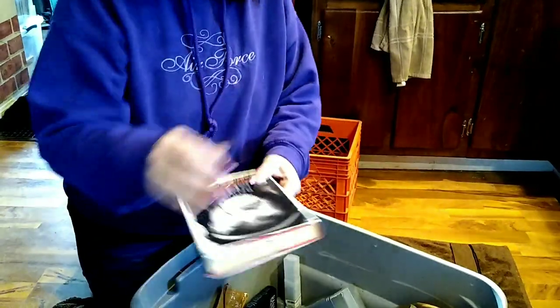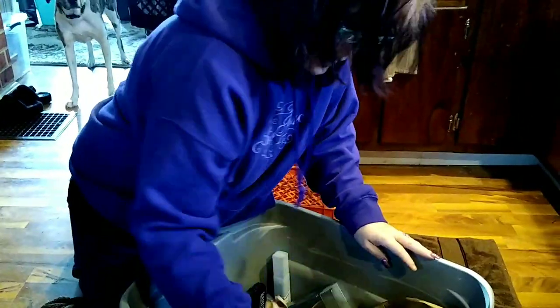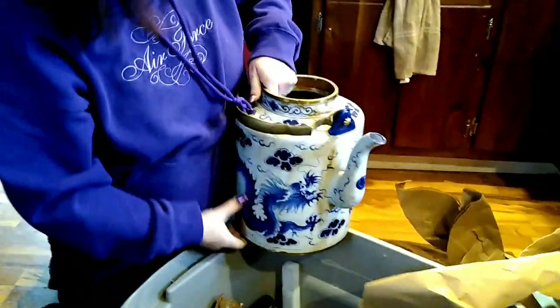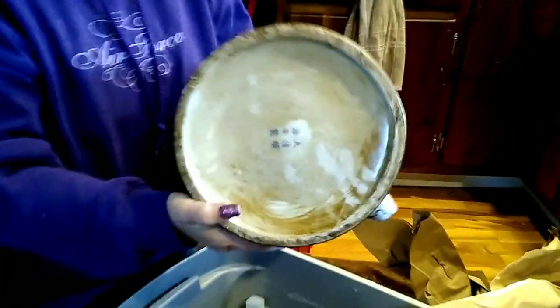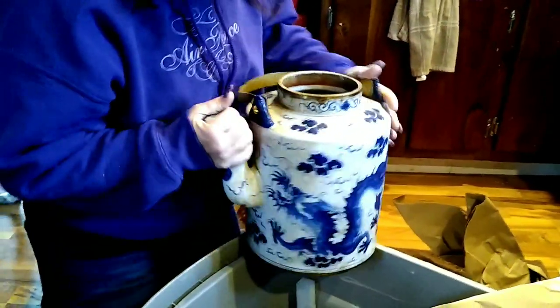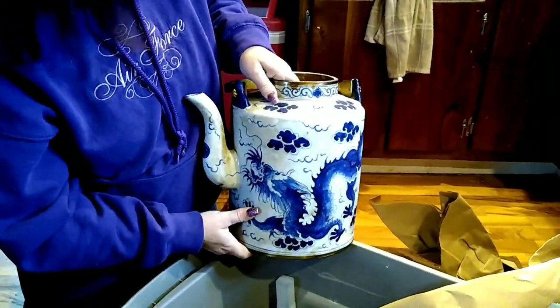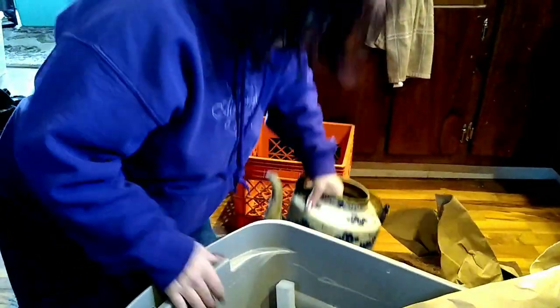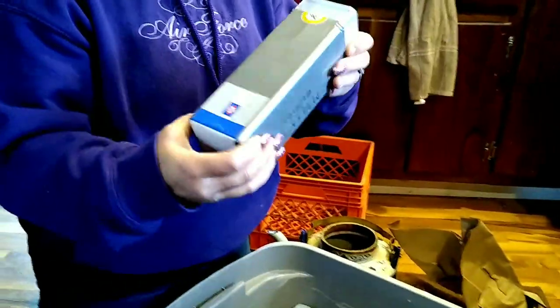Of course another book, some paper, another book. Oh this thing is wrapped — holy moly, it's heavy! Look at that teapot! Look at the writing on the bottom. A lot of his stuff has Nepal on it, so I'm just wondering if this is from Nepal. I don't know if it has a lid — I don't see anything in there, but we'll look.